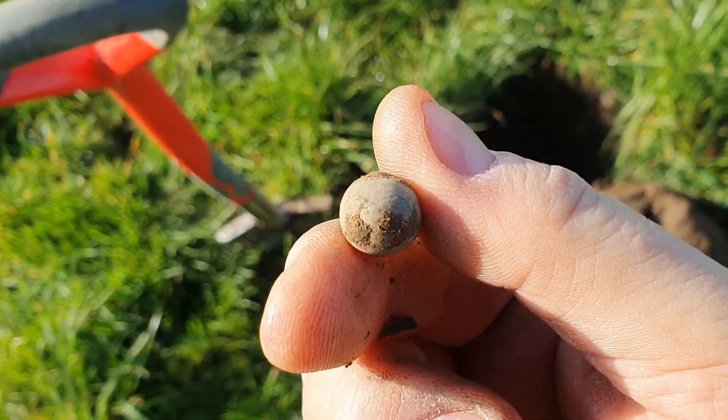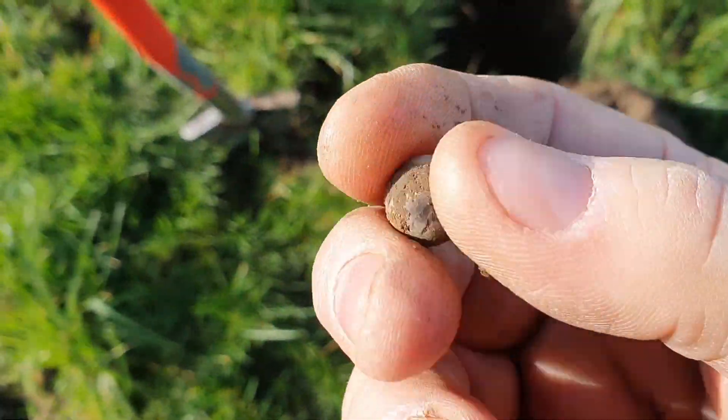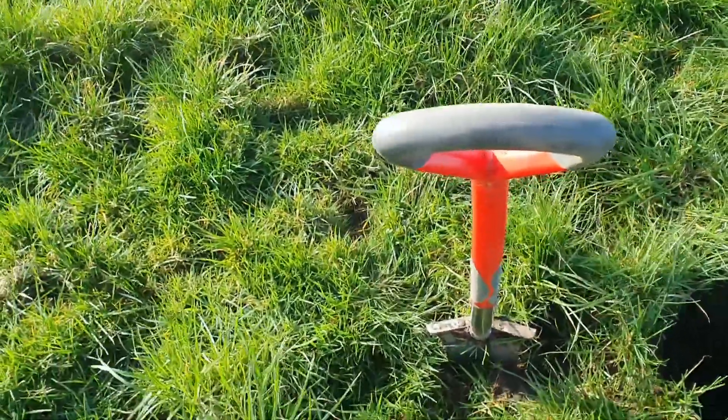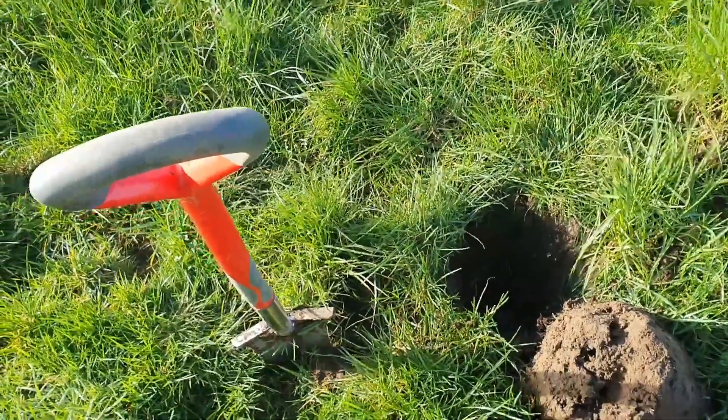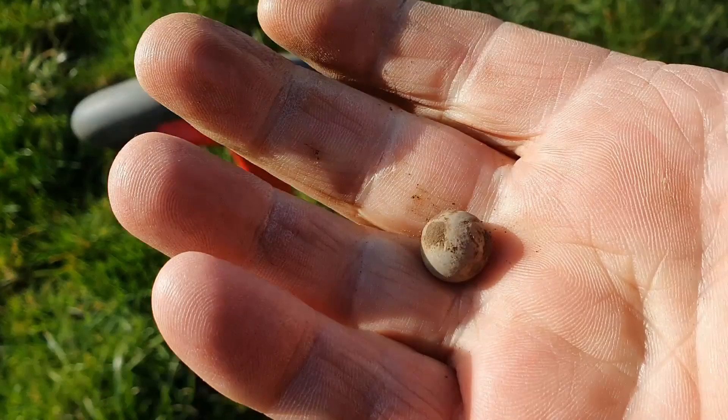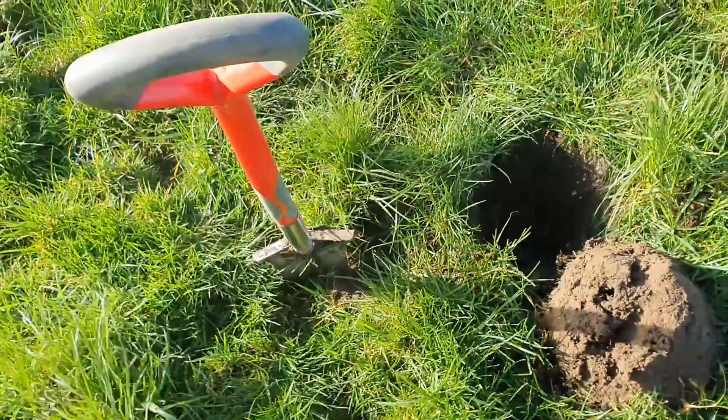Morning everybody. Monday 26th of February - not a bad day. Bit breezy and the wind is coming from a northeasterly direction I think, so it's rather cold. The first find today is this pistol ball, or a musket ball - could be either. Well, it's a good sign. I'm basically just following a line from one spot to another, detecting between as best I can. Here's hoping I can come up with something good.